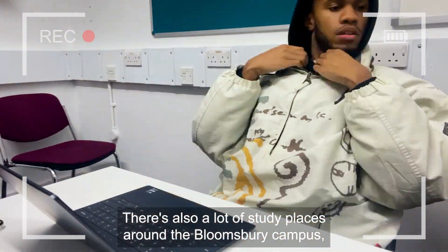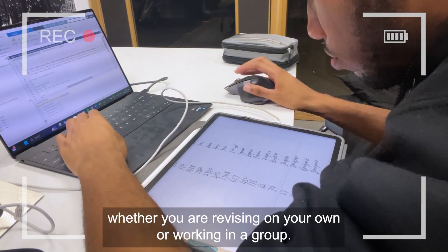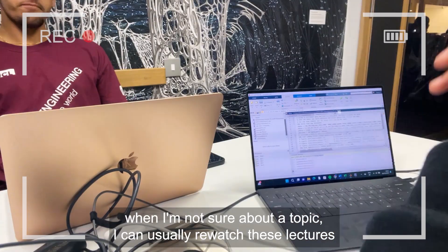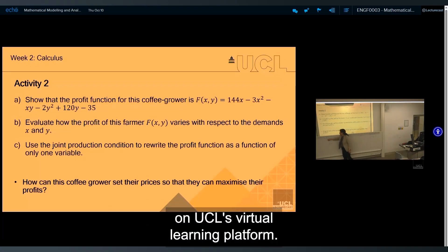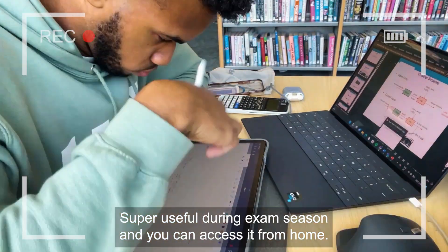There's also a lot of study places around the Bloomsbury campus, whether you're revising on your own or working in a group. The good thing is, when I'm not sure about a topic, I can usually re-watch these lectures on UCL's virtual learning platform — super useful during exam season, and you can access it from home.